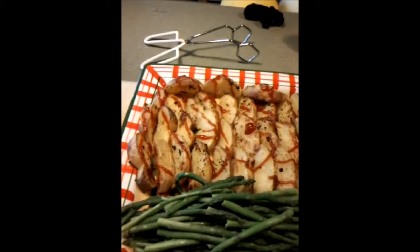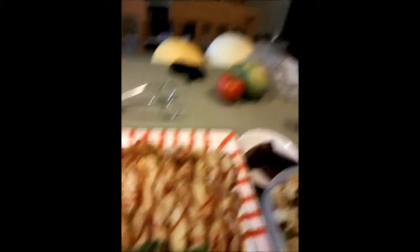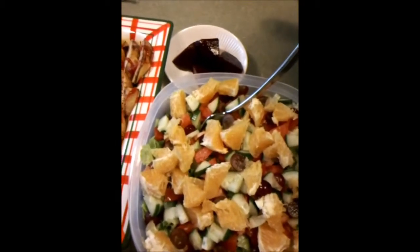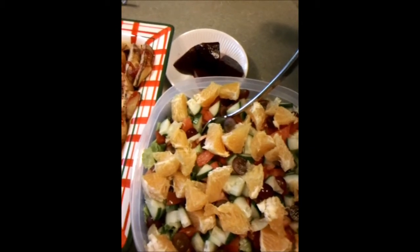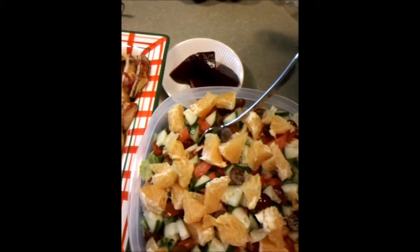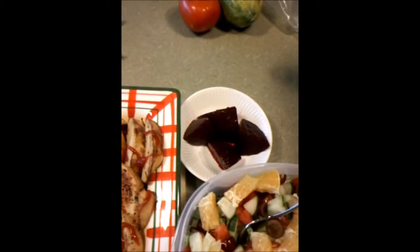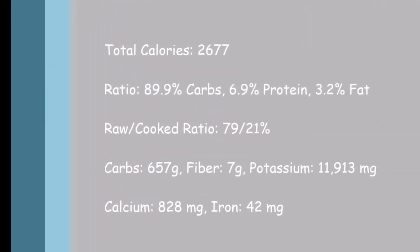Okay guys, last meal — I've got my supper ready now. I got the potatoes and the asparagus, and I just drizzled some low sodium ketchup on there. And to go with it, I've made a salad, which is the same as last time: romaine lettuce, tomatoes, cucumber, grapes, and oranges. And then I'm going to have just a few of these beets. And that will be it for me today. I hope you guys had a wonderful day and I'll see you next time. Bye!